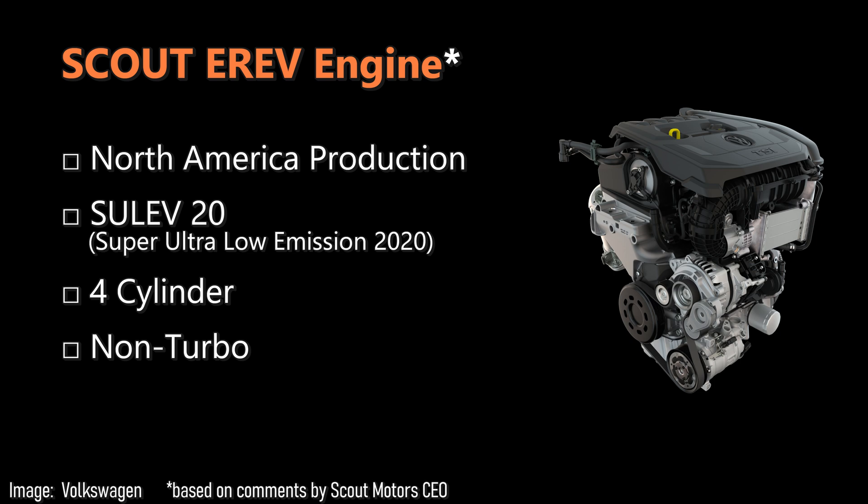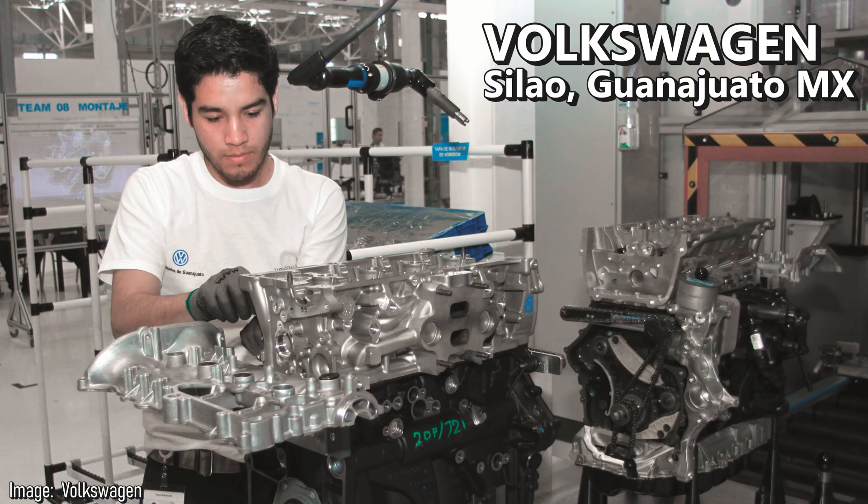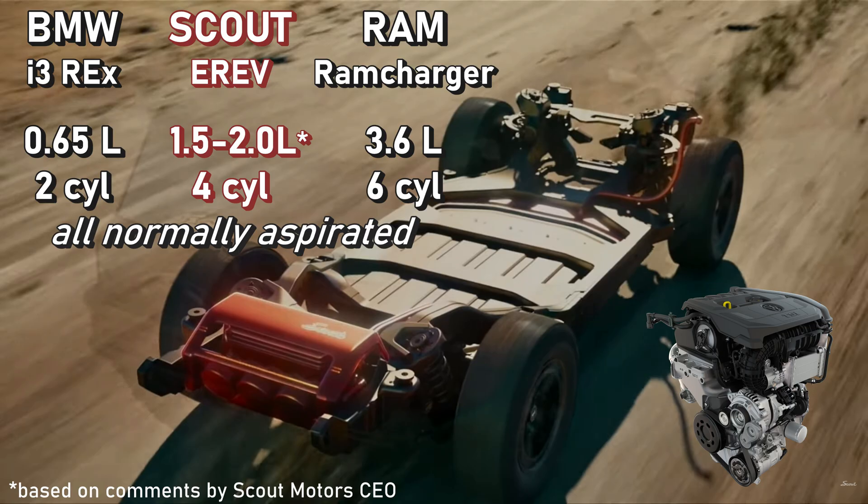It should be industrialized in the region, already localized. Volkswagen Group has a plant in Silao, Mexico that makes the 1.5 and 2-liter engines. In an E-Rev or series plug-in hybrid, the engine does not drive the wheels directly — it only acts as a generator, so the duty cycle is different.